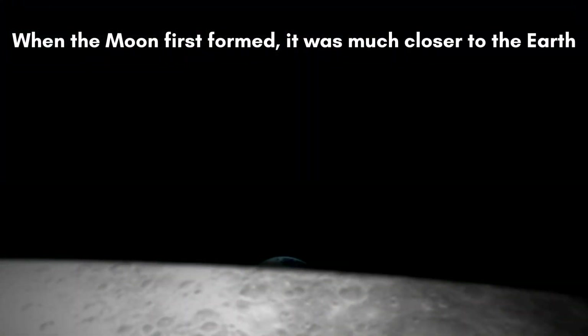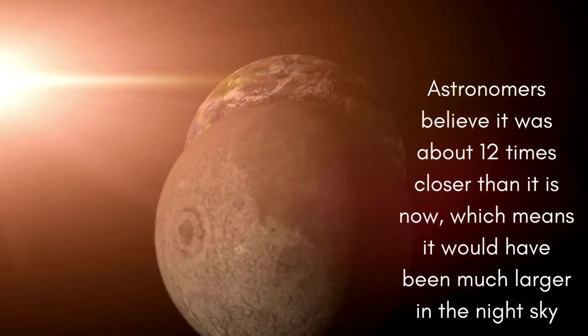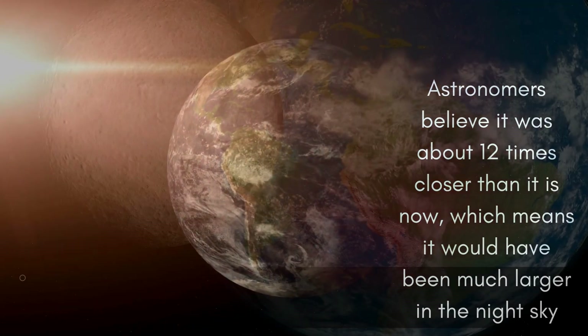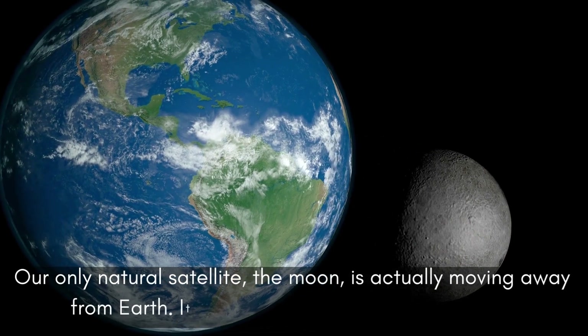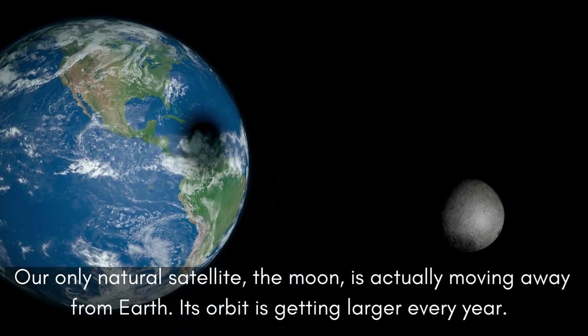When the moon first formed, it was much closer to the Earth. Astronomers believe it was about 12 times closer than it is now, which means it would have been much larger in the night sky. However, our only natural satellite, the moon, is actually moving away from Earth. Its orbit is getting larger every year.